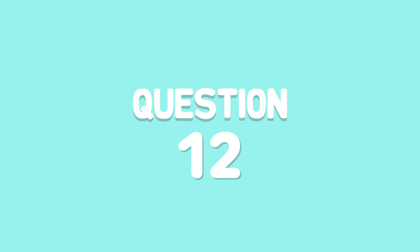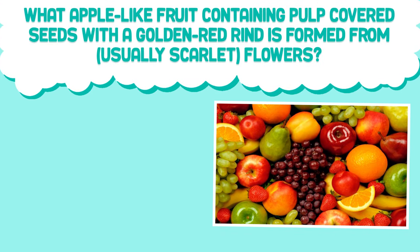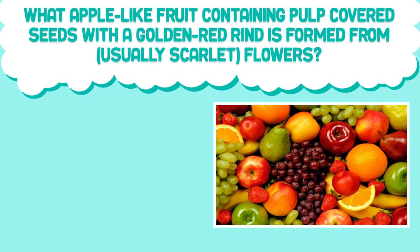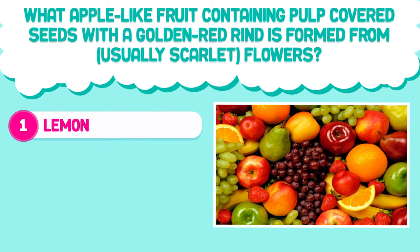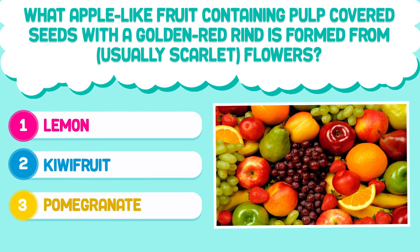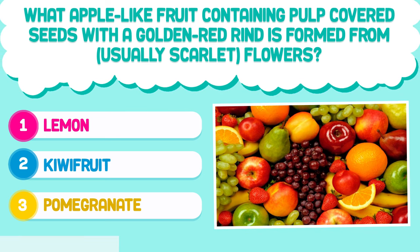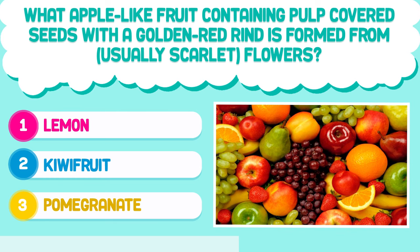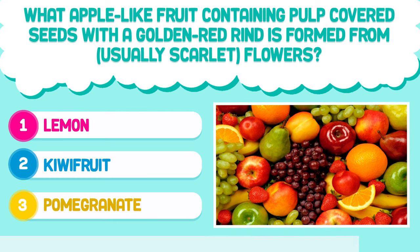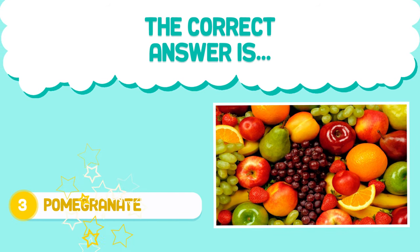Question number 12. What apple-like fruit containing pulp-covered seeds with a golden red rind is formed from usually scarlet flowers? 1. Lemon. 2. Kiwi fruit. 3. Pomegranate. The correct answer is 3. Pomegranate.